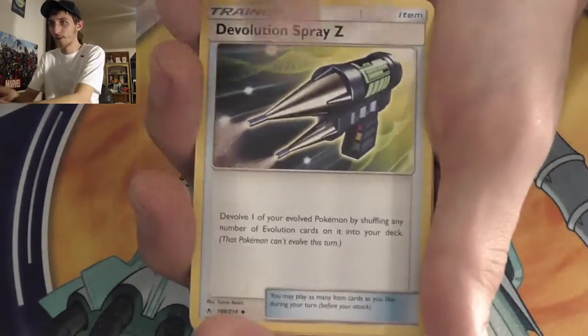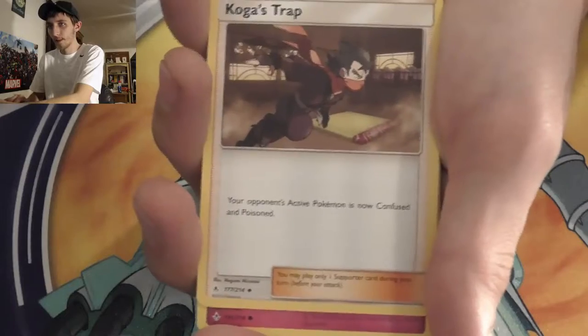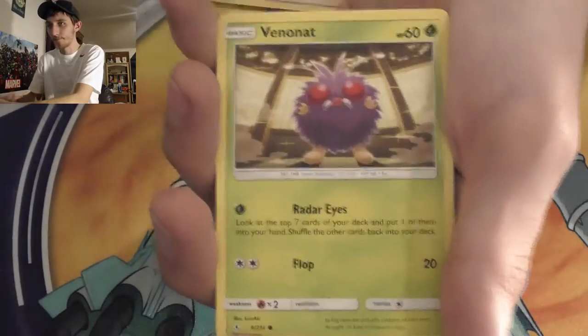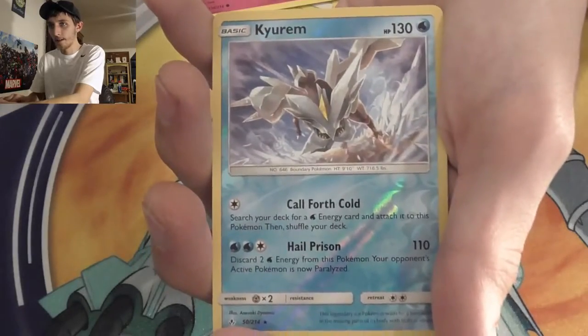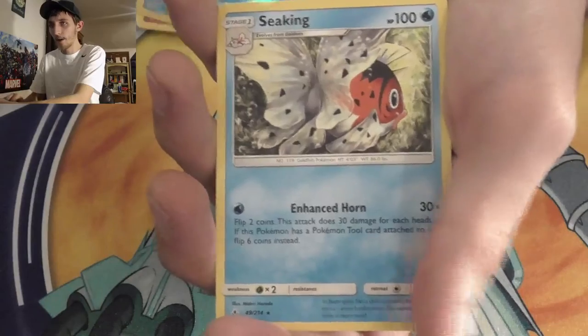Pack seventeen: Leaf Energy, Devolution Spray Z, Metapod, Koga's Trap, Spirit Z, Lickitung, Venonat, Spearow, Jigglypuff, Kyurem — wow, I don't think I've pulled a Kyurem yet, that's pretty cool. And the rare: Seaking.